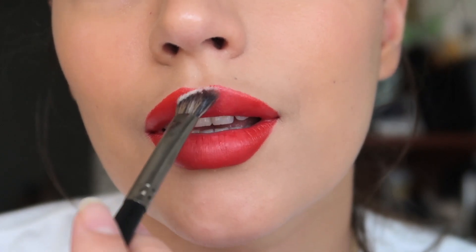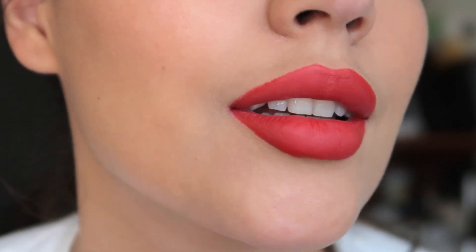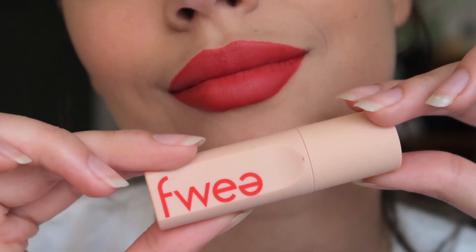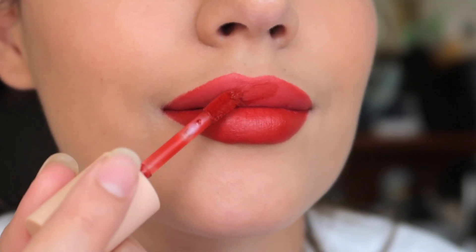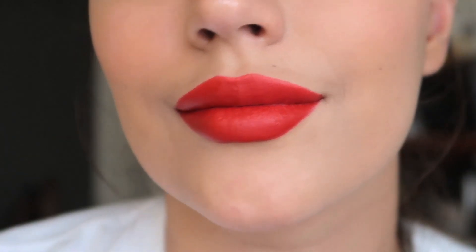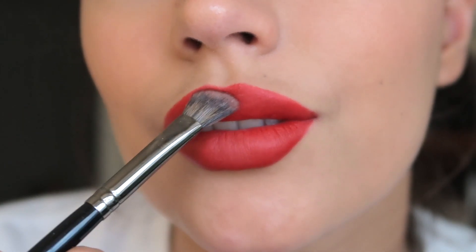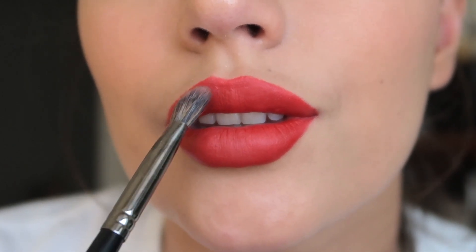I would say the best thing to use is a liquid lipstick that has a matte finish, but I've also used a regular lipstick as well. This time I'm using this one and I'm just going to apply it everywhere. If I use anything that doesn't have a matte finish I apply a bit more loose powder. Sometimes I do it even with the ones that do have a matte finish because I think it really helps it last longer and not rub off.